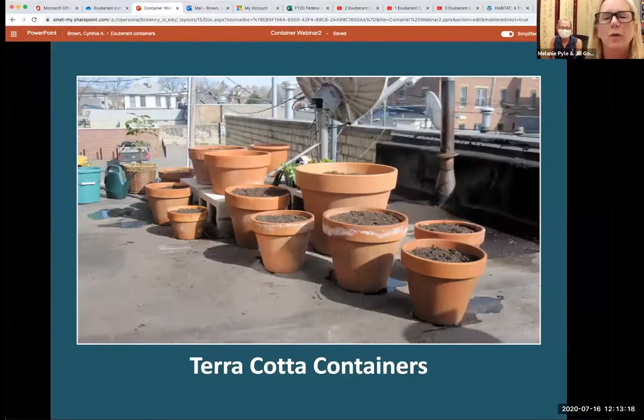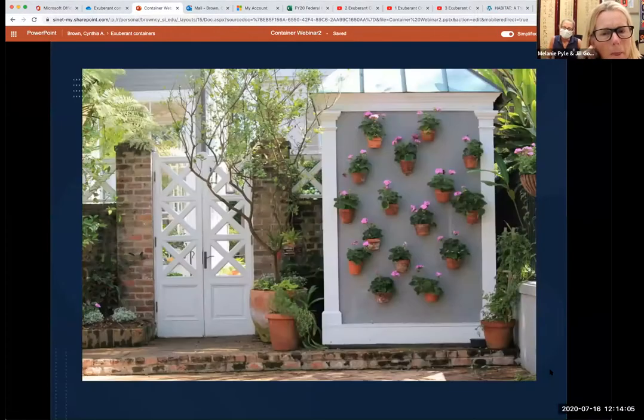Now let's go through some of the different materials you can use for containers. Terracotta is probably the most popular material — it's good in many ways, but it's delicate and very susceptible to breakage. You can see in some pieces that the minerals in the water will transfer through the material, and you'll get soluble salts on the exterior. Some people love that look, some people don't — so that's something to consider. If you want something that looks a little cleaner, this product might not be for you. But there are different ways people display terracotta pots.